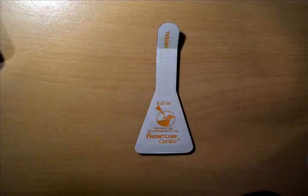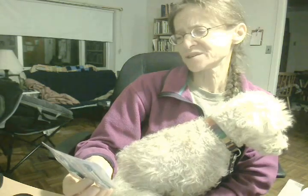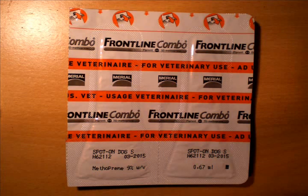Now let me show you what this Frontline is. Here's the applicator — I'll show you a close-up of that in a minute. Here's what the back of it looks like — that's not what I remember Frontline looking like. On it it says 'Frontline Combo.' I don't remember it saying Frontline Combo. It says 'For Veterinary Use,' and 'Usage Vétérinaire' — I don't remember it saying anything in French.